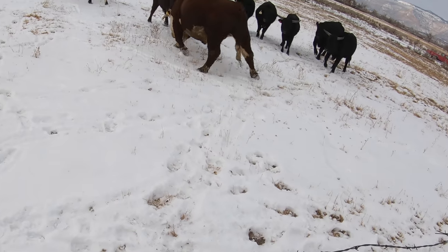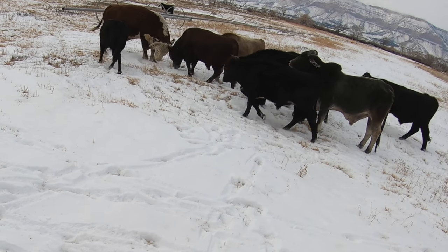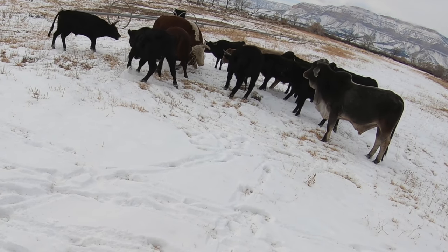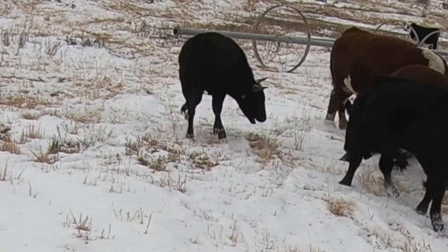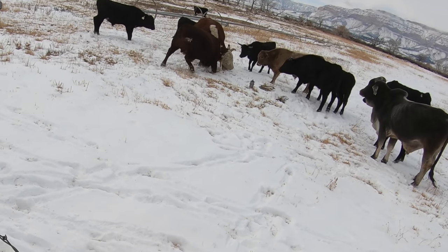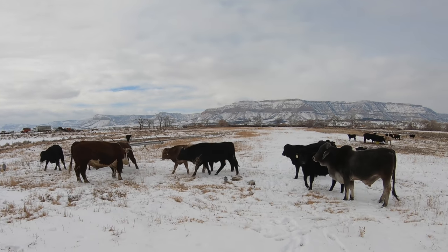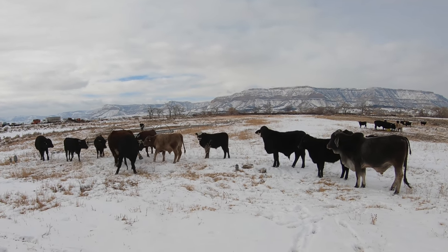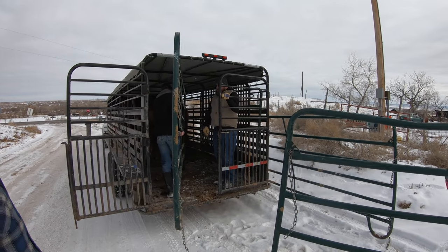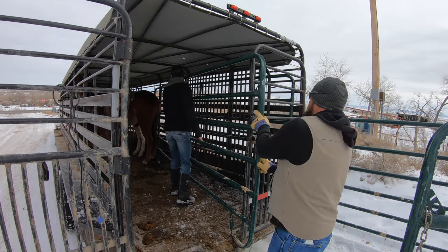You show him, Big Joe. You show him whose place this is. Get him, Big Joe. Look at the little Cori-Eddie bull. This is good for getting desensitized, ain't it?